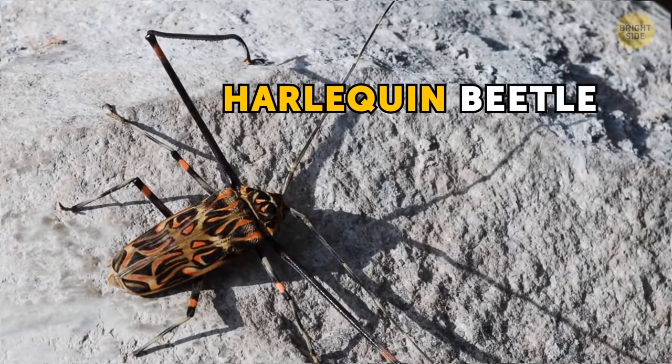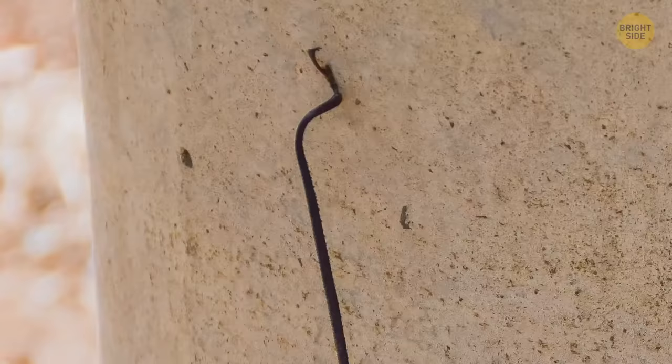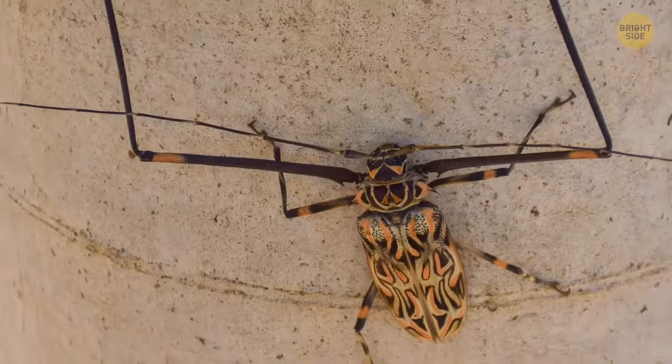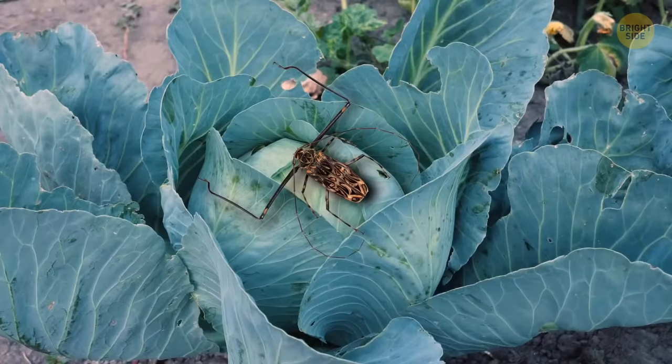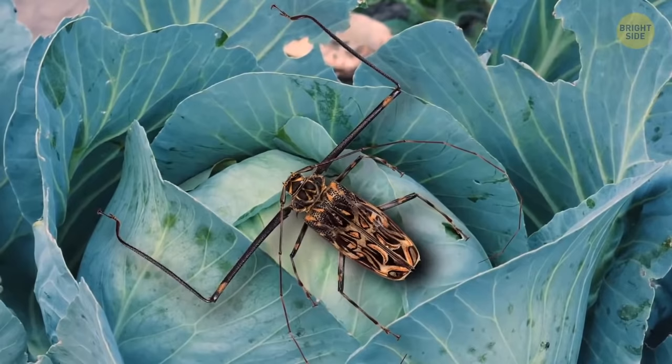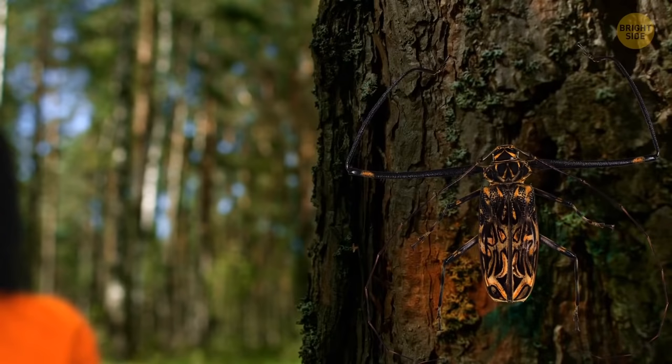Harlequin beetle looks formidable, and it is. This bug's body reaches 3 inches in length, and its front legs are often even longer than that. They help it crawl on trees, getting from branch to branch, and males also use them to impress females. Despite the looks, harlequin beetles aren't really dangerous — they won't bite you even if you corner them. If you grow cabbage in your backyard, you'd try to corner them, since these bugs feed on its leaves. Still, better not to touch them with your bare hands — they exude a foul-smelling liquid that both stinks and stings, causing skin irritation.